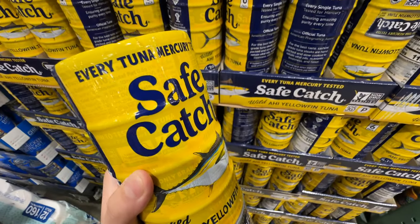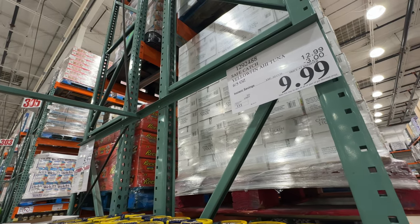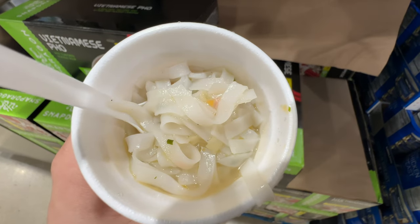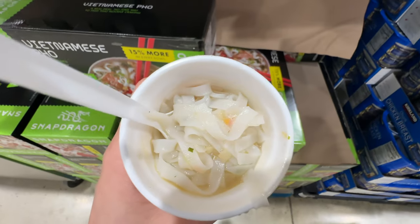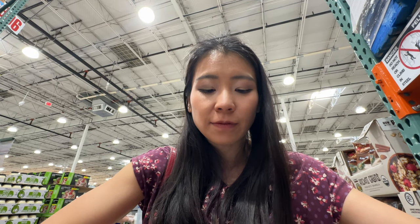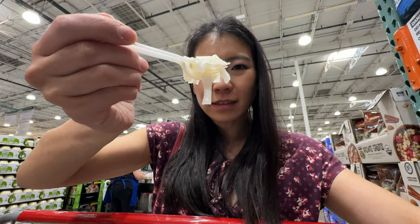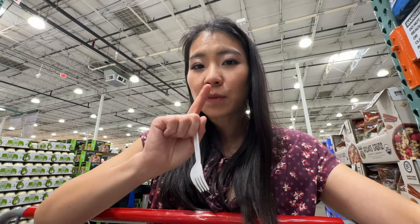The Safe Catch six-pack is $3 off, now $10 — sale ends March 17th. We'll grab one. The Vietnamese pho is also on sale, $3.30 off, now $8.69, sale ends end of March. Trying a sample — the flavor is really good, nice pho flavor. But the noodles broke down a lot and got overcooked — not the best texture. Not the healthiest either, but the flavor is nice.